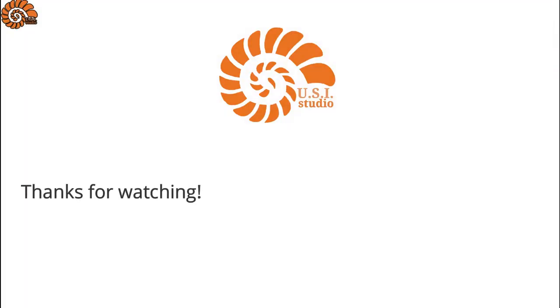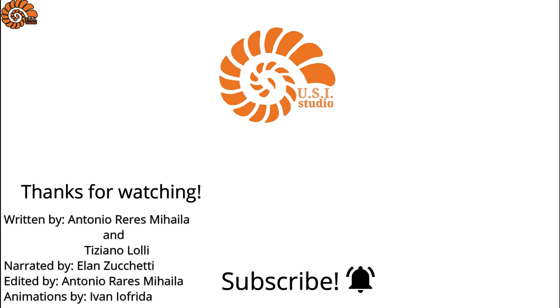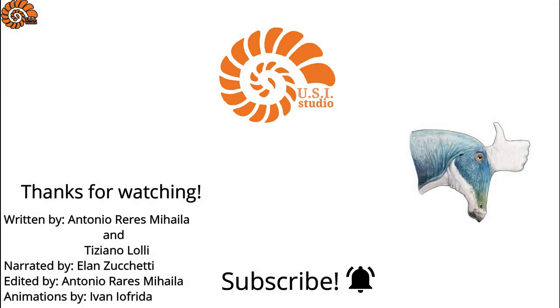Thanks for watching. If you enjoyed this video, please press like. If you want to support us and our work, subscribe and press the bell icon so you don't miss any of our videos. A special thanks to Tiziano Lolli, Antonio Mihaila and Ivan Jofrida. Today's video has been approved by Lambiosaurus Lambay.